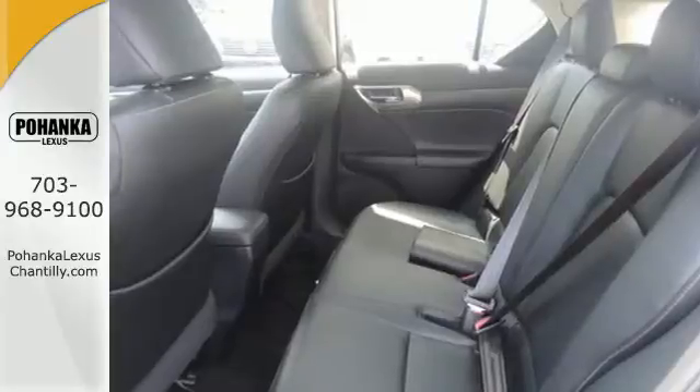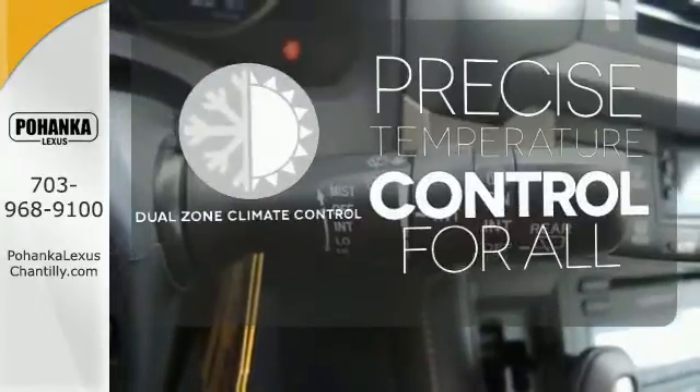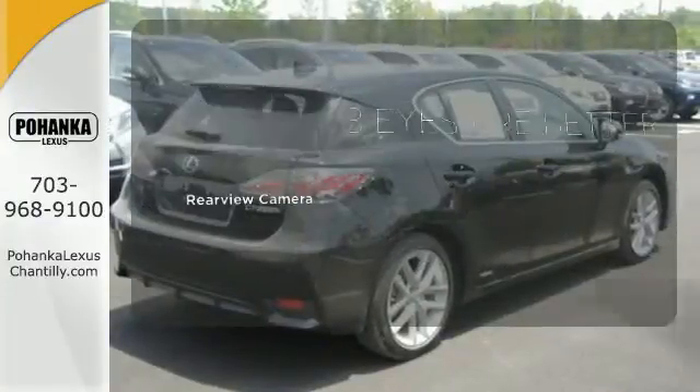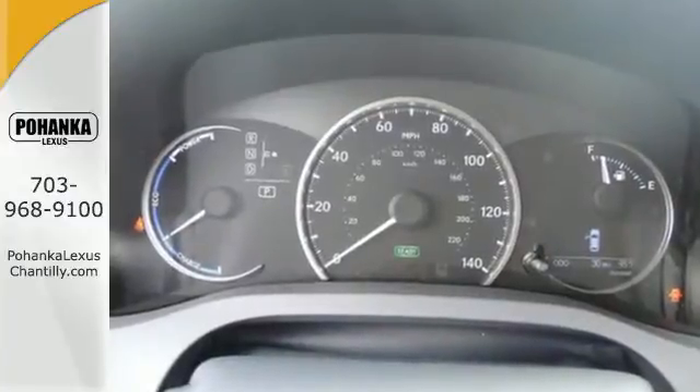No matter where you go, you'll get responsive handling and great ride quality in this hybrid. No one will complain about the temperature with the dual zone climate control. The backup camera gives you a clear picture of what's behind you. Make a statement no matter where the road takes you.